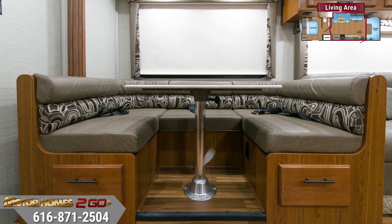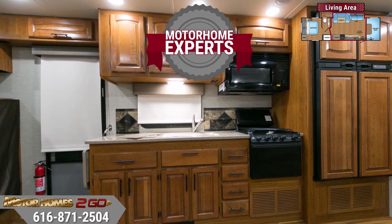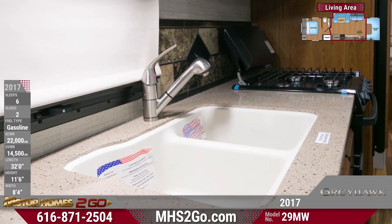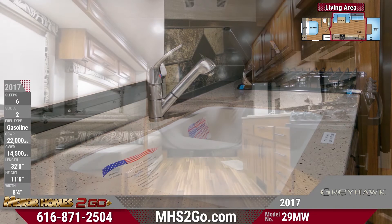The 29MW's kitchen will thrill your inner chef and looks wonderfully residential with abundant honey cherry raised panel cabinetry. Prep your family's favorite meals on the high-gloss countertops. Cook or bake with a three-burner cooktop and oven, and store leftovers in the eight-cubic-foot refrigerator.